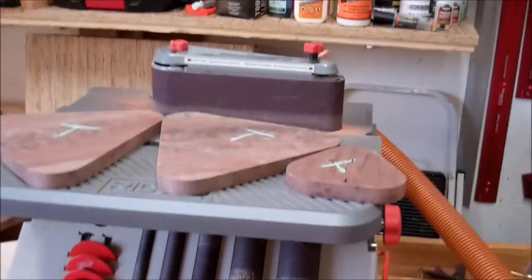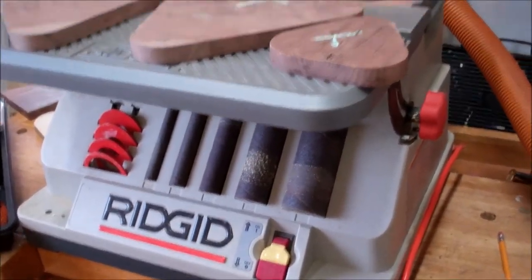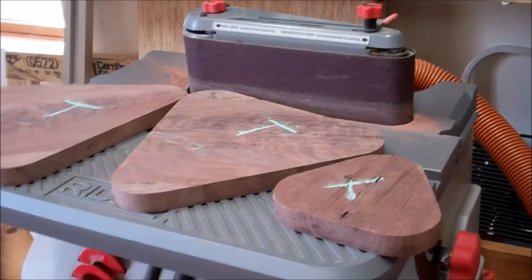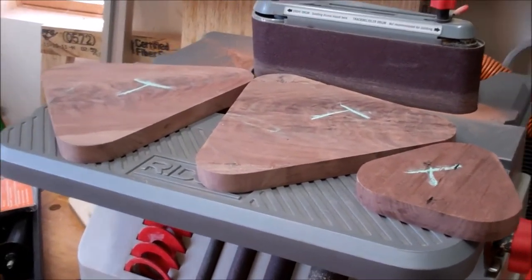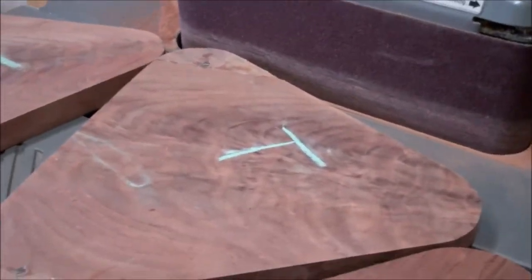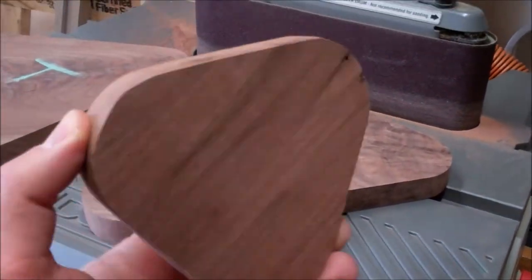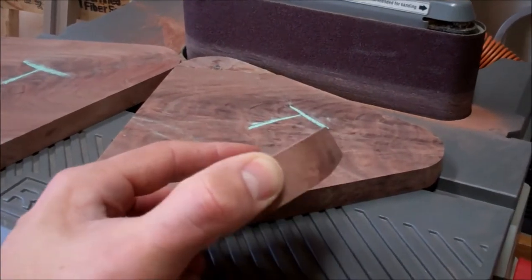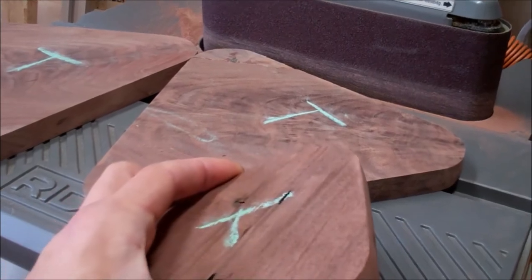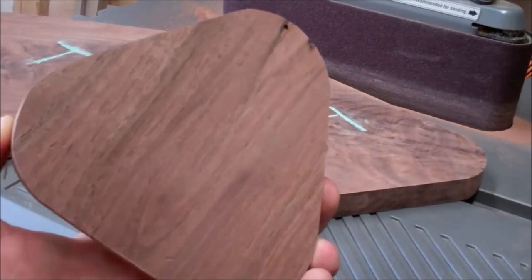Over here is my oscillating spindle belt sander from Rigid — this is the old one before they made it bright orange. Great tool. What you see on top of it right now are the wooden components of the trophy I'm working on. This is probably all I've done since the last shop tour: I've cut them out and the rough shaping is done. I still need to round over these edges — I'll probably just do something subtle; I don't think I'm going to completely flare them.